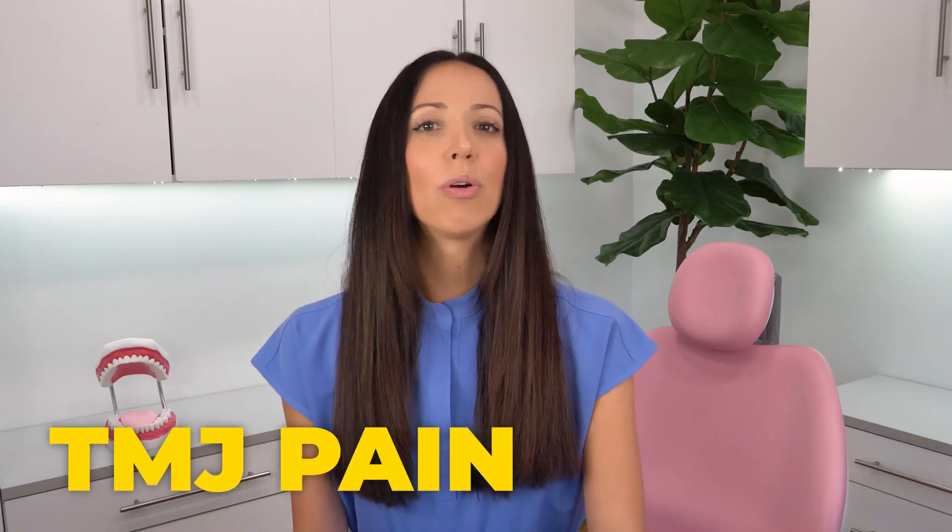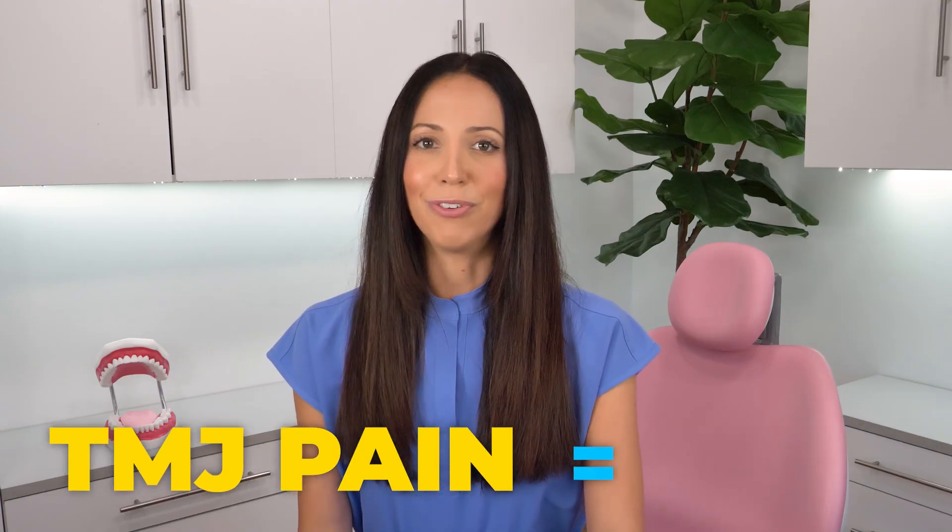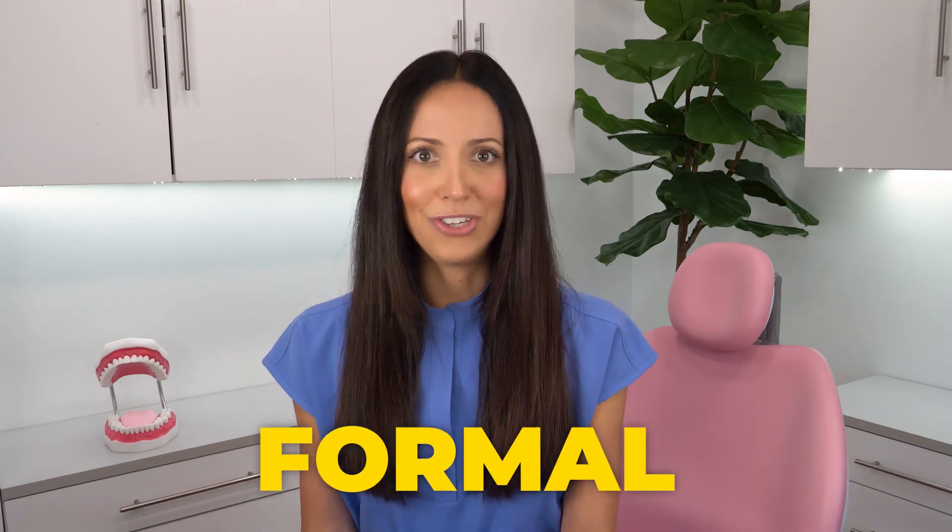Pro tip: TMJ is your temporomandibular joint, and TMJ pain or TMJ disorder is often referred to as TMD. Since lockjaw is used interchangeably with different types of conditions, knowing how to fix lockjaw first starts with a formal evaluation and diagnosis.